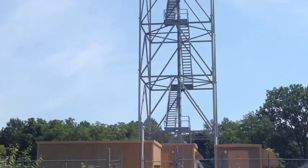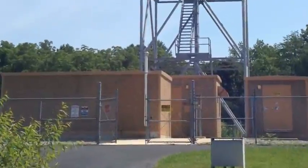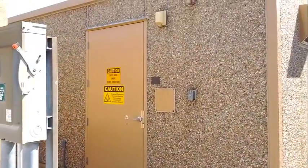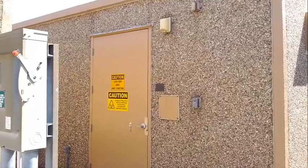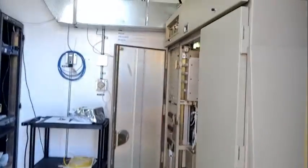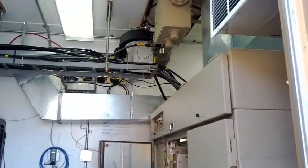There are three buildings on the base of the radar tower that help control and power the radar, so let's take a look inside the first one of these buildings. The first building contains a computer that can control the radar remotely, as well as the energy source that powers the radar.